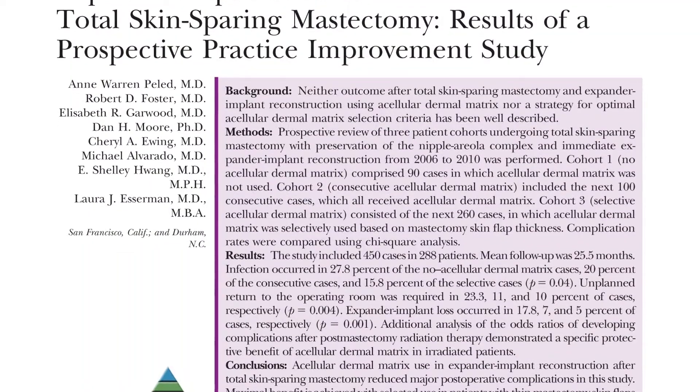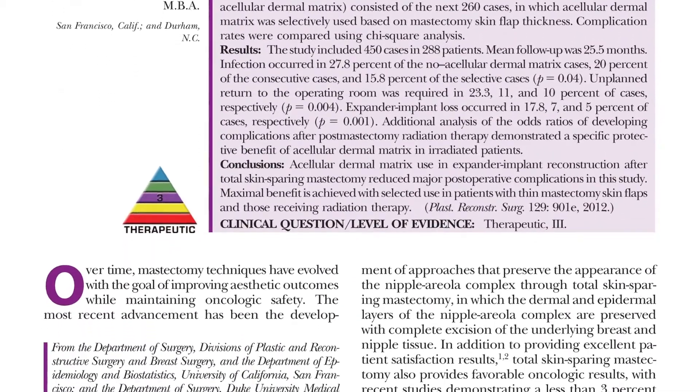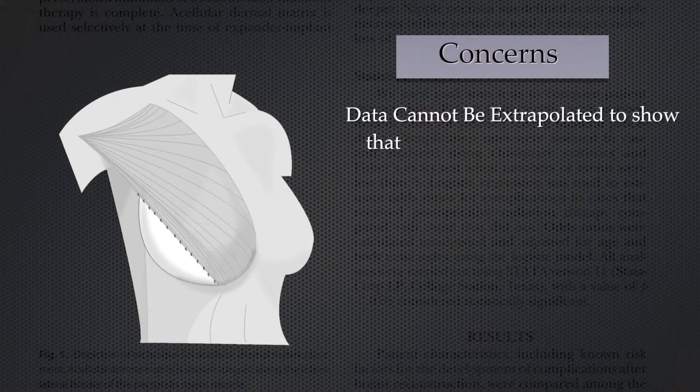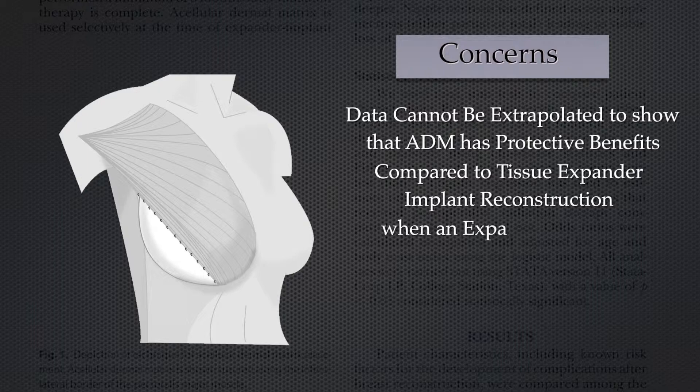This is an impressive prospective series — to the best of my knowledge, the only of its kind. Importantly, however, this data cannot be extrapolated to demonstrate that ADM has protective benefits compared against tissue expander implant reconstruction when an expander is placed in a submuscular position. I think this is an important distinction and certainly a question that in my mind remains unanswered.